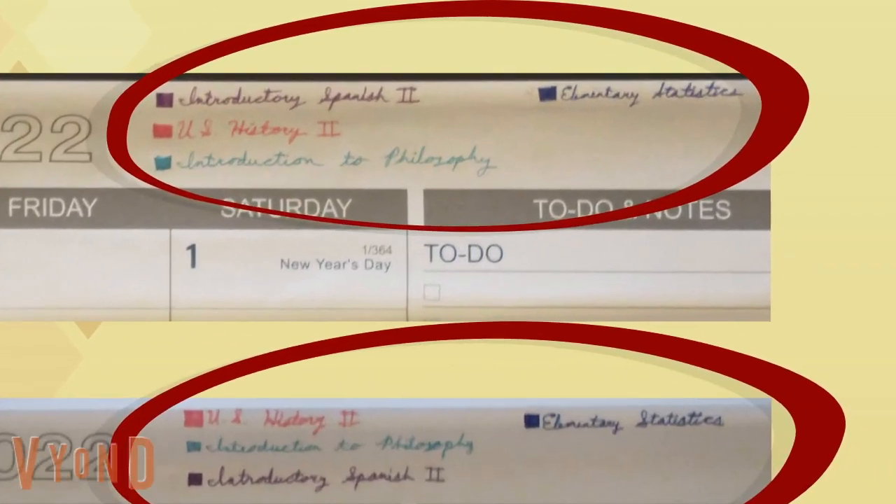Next, create a legend of the subjects on top of each page of the calendar, as shown in the photos. You can see I used different colors for the subjects, but the color was consistent for each subject.